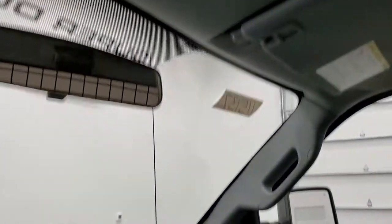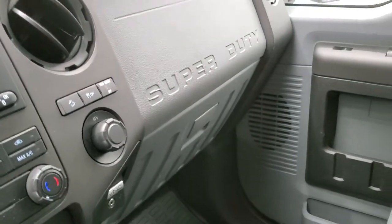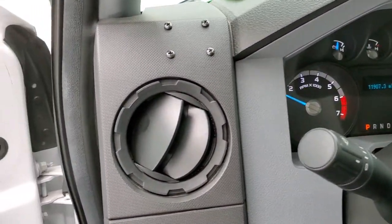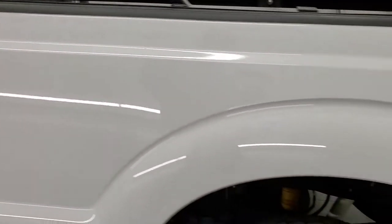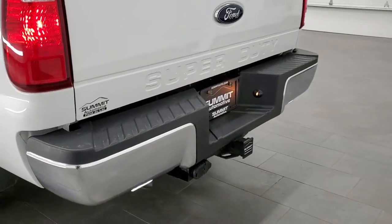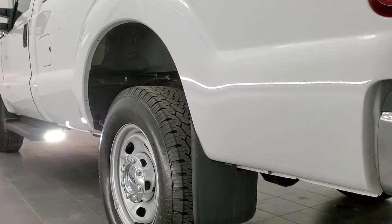It does have side curtain airbags and extra lights in here — those are pretty cool. I'm not really sure what this truck was used for before we got it, but it's got some interesting extras in it. Let me show you those rear flood lights — they're down here and also on the step bars.